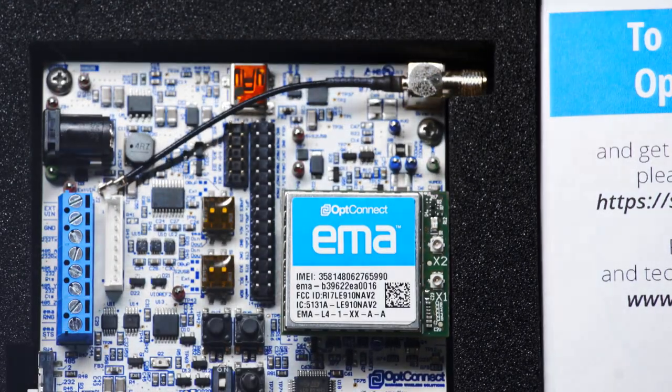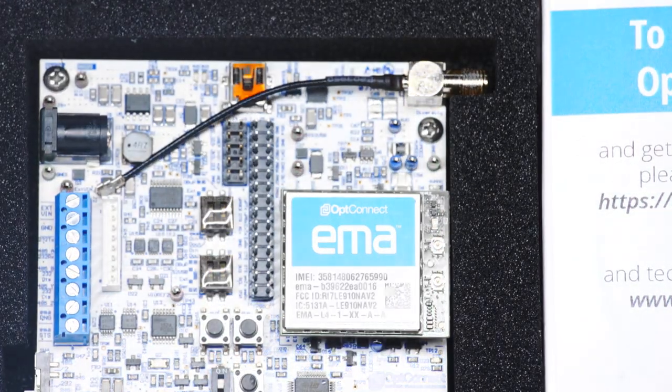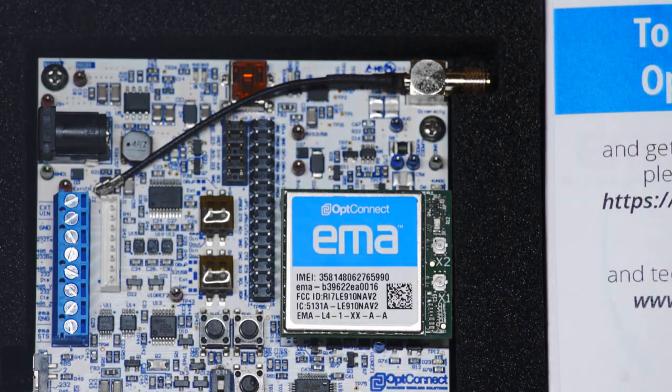OpConnect Emma is a fully end-device-certified LTE Category 4 modem with onboard firmware and software, paired with OpConnect's industry-leading suite of managed services that provides connectivity as a service. Emma is built to be truly intelligent, truly managed, truly monitored.